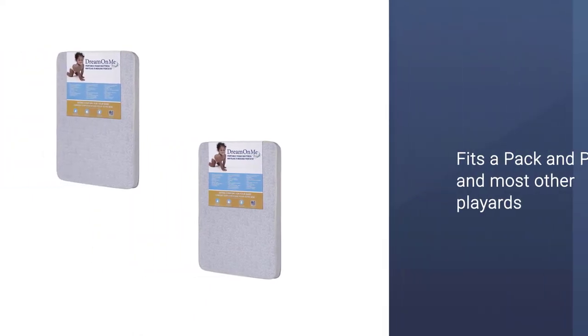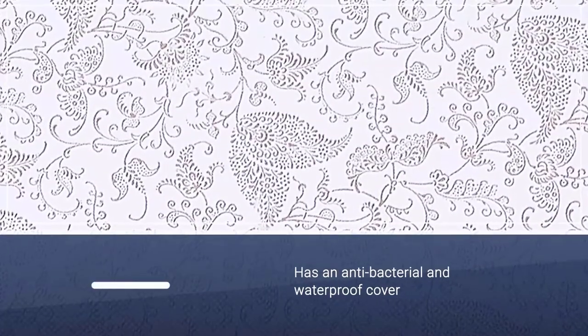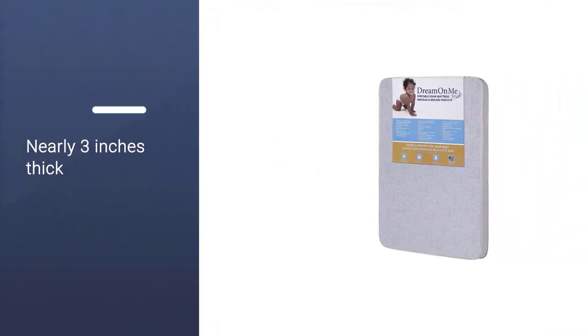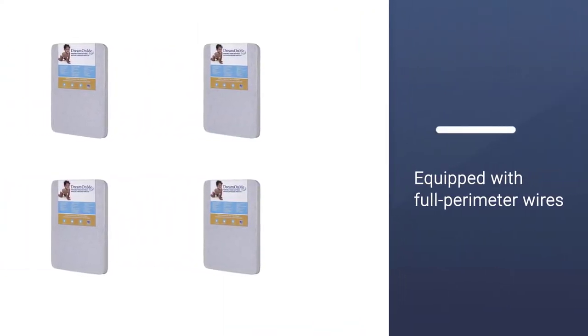This pad fits a pack and play and most other play yards. It has an antibacterial and waterproof cover. The mattress is nearly three inches thick, providing a good support base. For added safety, this mattress is equipped with full perimeter wires along the mattress border, so it keeps the sides, corners, and edges firm and allows it to maintain its shape.